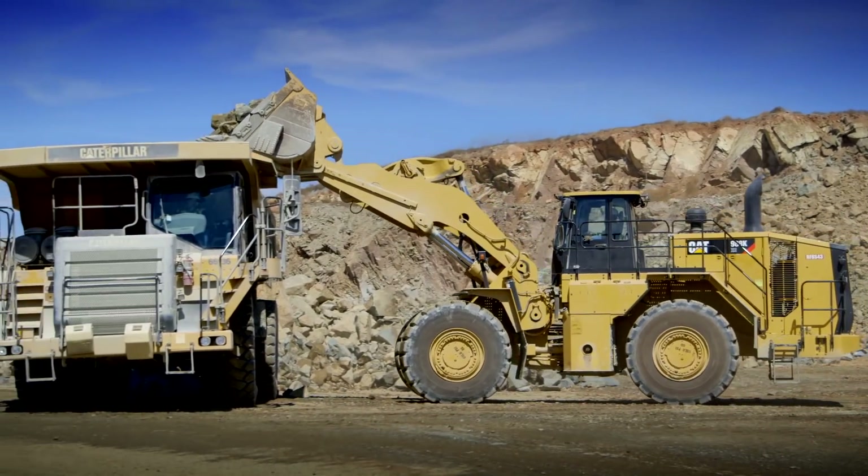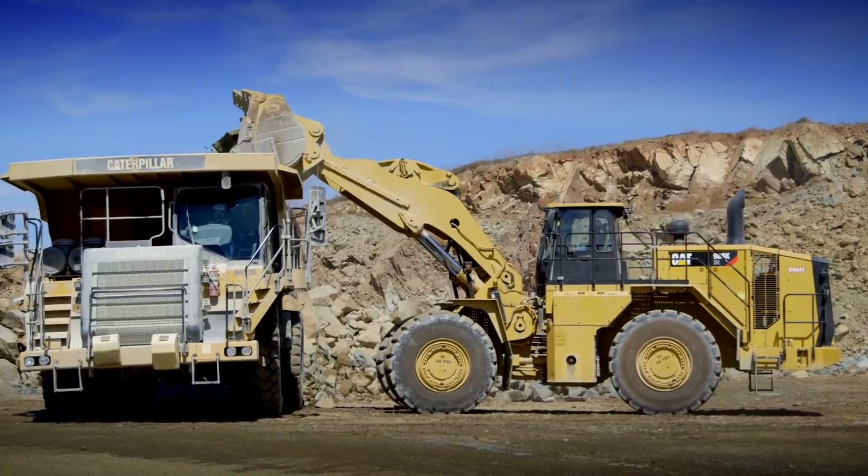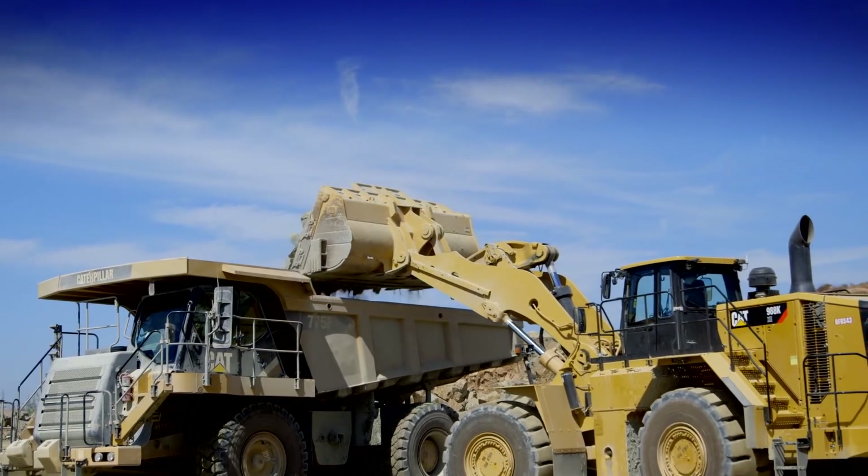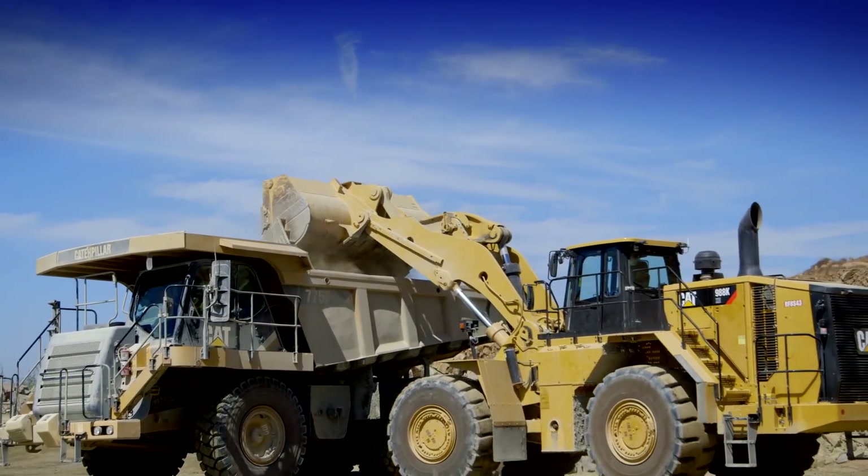We definitely trust this machine already. It exceeded my expectations, and that's why we go with CAT. It has better fuel efficiency — we're saving a lot of money there, about 50% fuel savings so far. It's run every day. It's a great machine, and I think everyone's really going to enjoy it when they operate it.